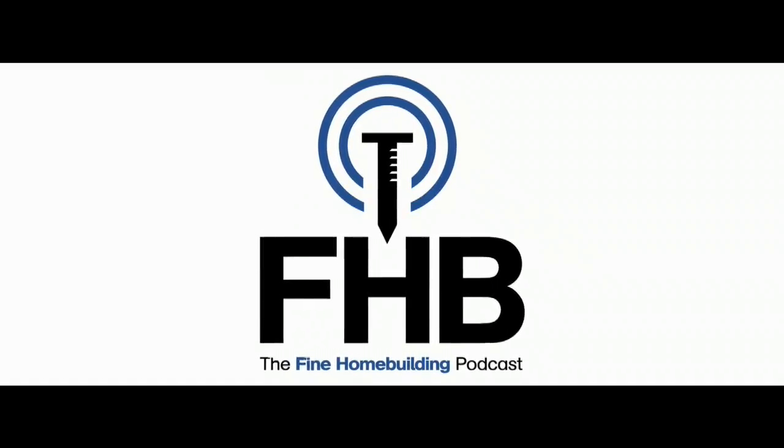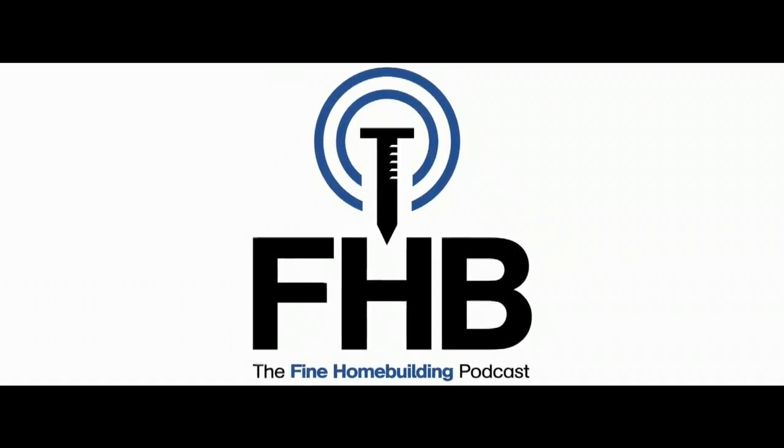Welcome back to another episode of the Fine Home Building Podcast, live from Nashville at the RDJ Show. I'm sitting here with Rob Yegan, and we're also joined by Rich Citro from Schluter Systems — you've heard us talk about Schluter many times before, with their Ditra and their Kerdi products.